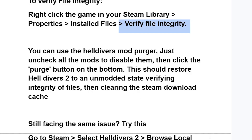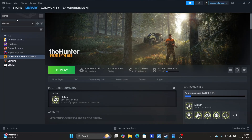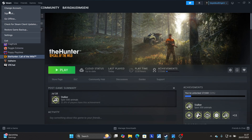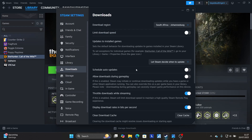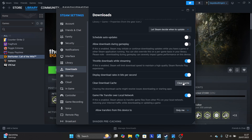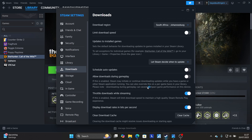After verifying the integrity of your game files, clear your Steam download cache. Go to Steam Settings, select Downloads, then click Clear Cache. Clearing the download cache might resolve issues with downloading or starting apps, and this should fix your problem.